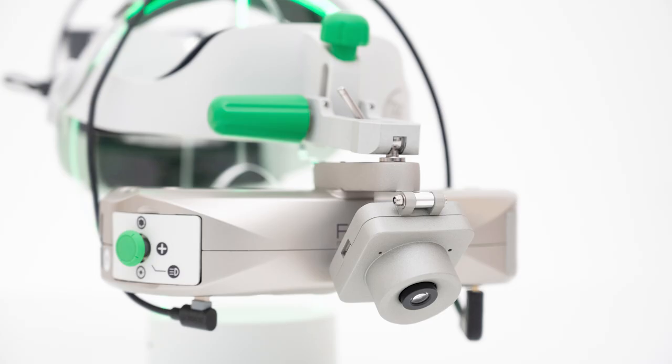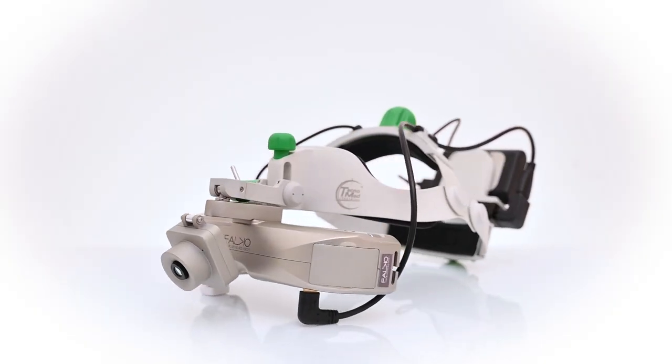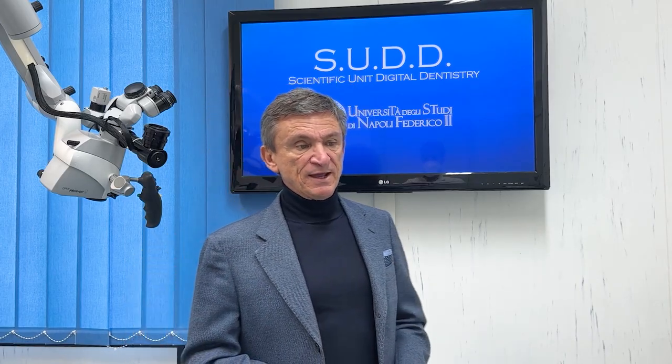Moreover, Falco can be provided with an optional micro camera named Occhio, mounted onto the visor. With it, it is possible to share the surgeon's point of view, and this visual data can be shared with a maximum of over 300 people for tele-cooperation, tele-mentoring, or training. With Falco connected to a video system and the active PIP function, the surgeon does not have to look away from the surgical site, unlike with common imaging systems.